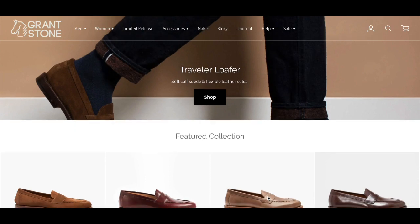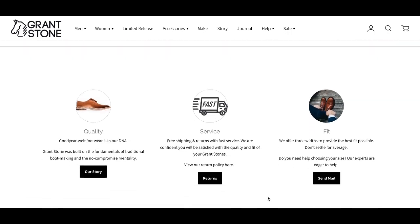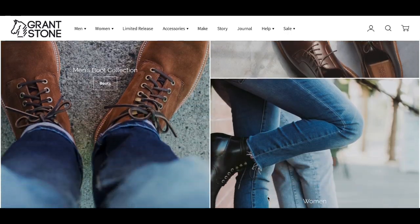Before we dive into these loafers specifically, let me introduce you to a little bit about the Grandstone brand. Grandstone is a Michigan-based company with a factory located in Xiamen, China. One of the co-founders spent an impressive eight years in Xiamen mastering the craft of footwear, learning about how to make them. The brand follows a direct-to-consumer model, which, in conjunction with the fact that all of their shoes are made in China, keeps their prices very reasonable. Please don't let the made-in-China label scare you away — I've owned four of their shoes and I can attest that their shoes are nothing short of supreme.